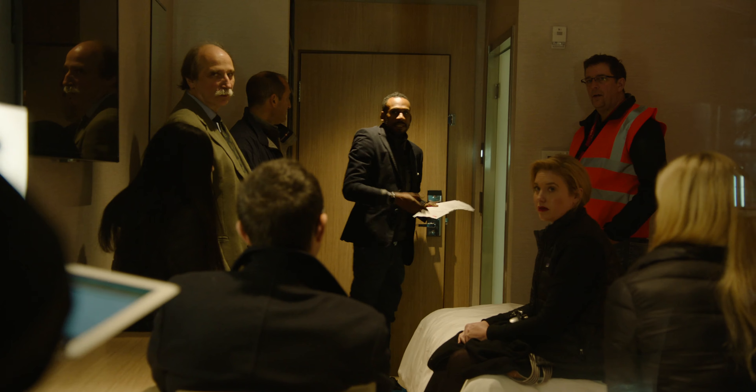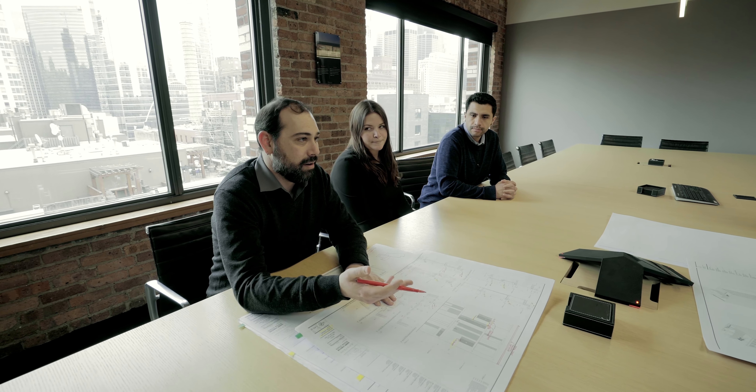There were project team members in Poland, in the UK, in New York, in Chicago. I mean, we were spread out all over the world.